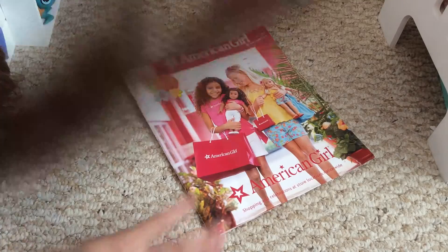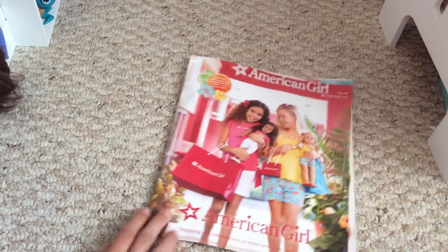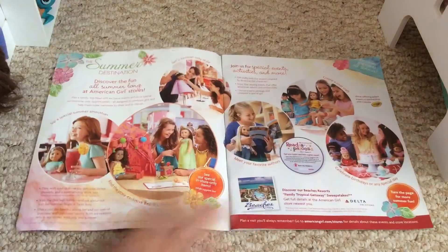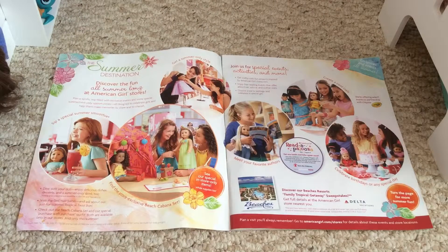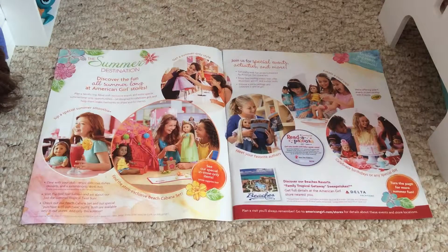So of course this is just the front cover — it's kind of basic — but they changed the bottom line to 'shoppings and celebrations at store locations nationwide.' On my first two pages after you open the cover, mine has large pictures of store events, store exclusives, and things like that.